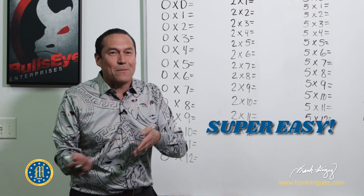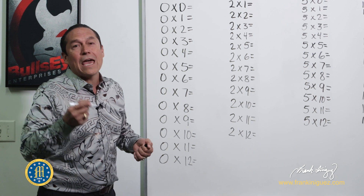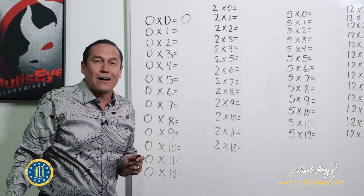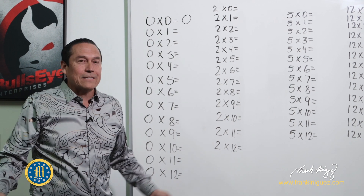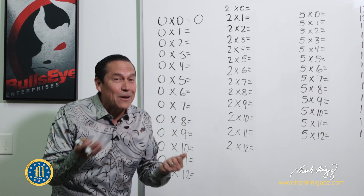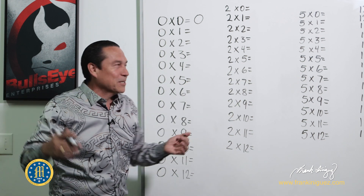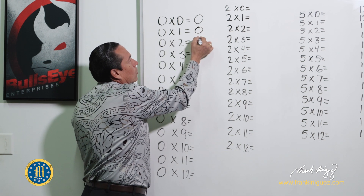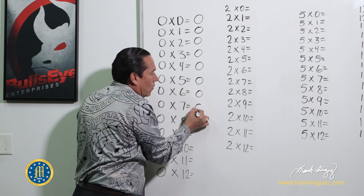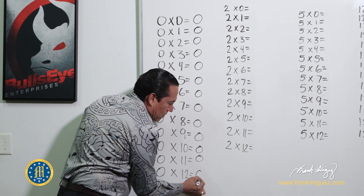Let's start with the zeros. Zero times any number is zero. If you tell your kid that and then test them — say 'zero times ten' — they get to say zero, everyone gets excited, everybody's happy. So zero times any number is going to be zero. That's a pretty easy multiplication — everything is a zero.